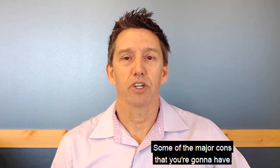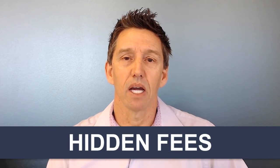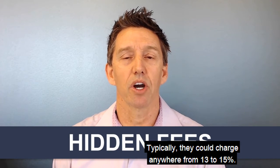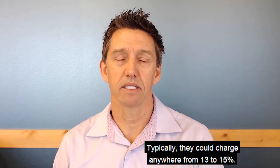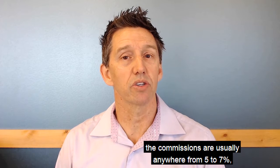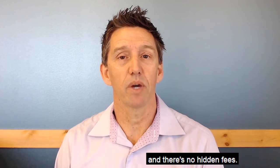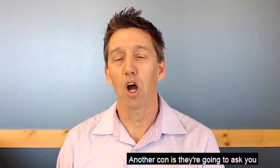Some of the major cons to watch out for are hidden fees. iBuyers typically charge anywhere from 13 to 15 percent, whereas using a standard real estate agent commissions are usually anywhere from five to seven percent, with no hidden fees.